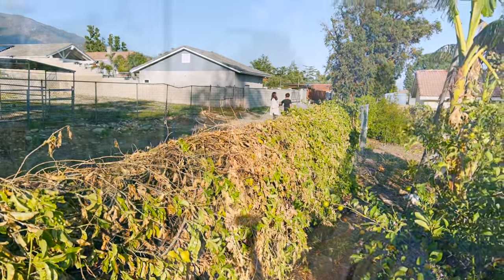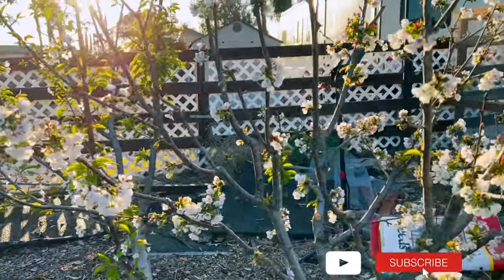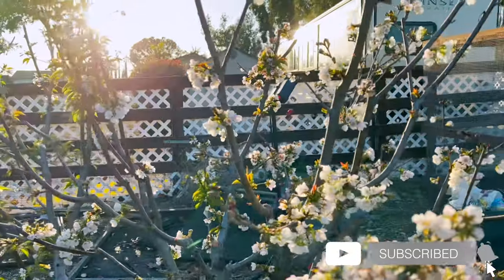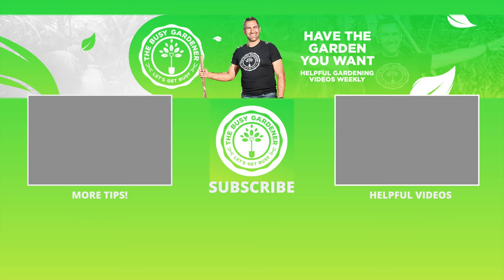We've still got some work ahead of us. We need to remove the rest of this vine, allow the propagated plants to grow and be ready to go in its place, and hunt around to make sure none of the other plants have been affected by the same issue. I'm going to link to a video on how to best spray your fruit trees, as well as a playlist on how to deal with pests in your orchard and garden. Until next time, stay busy.